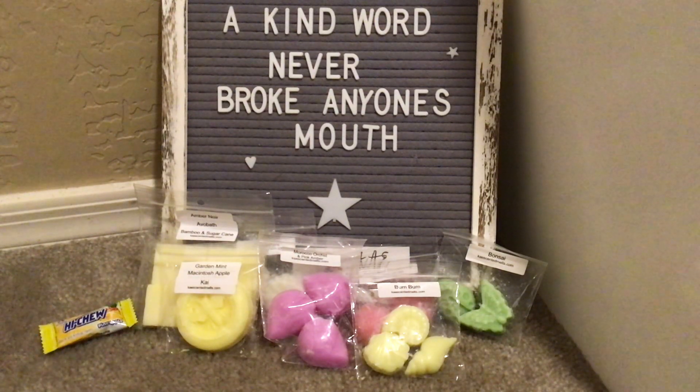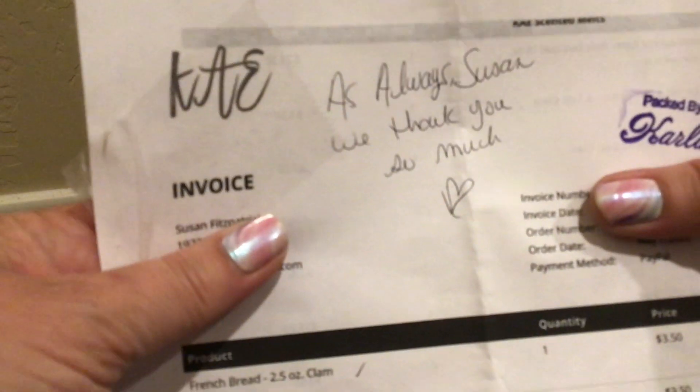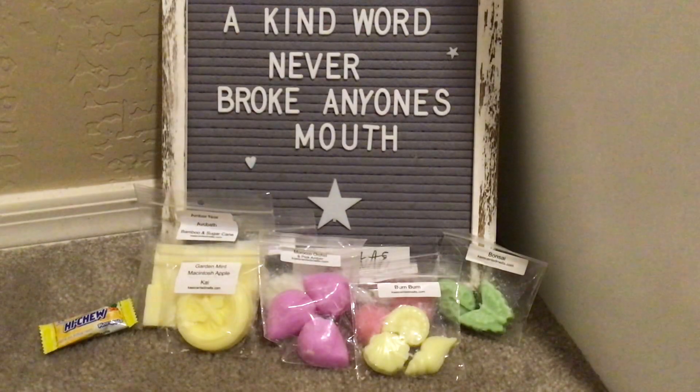Let's start with my loaf. I have my invoice right here. The invoice says 'As always, Susan, we thank you so much.' And then on the back — she did email me, so it wasn't a surprise — she wrote: 'We are waiting on the oil for this, have already run out, but we were able to pour two clams. I have refunded you the difference. Heart, Carla.' So I appreciate that.